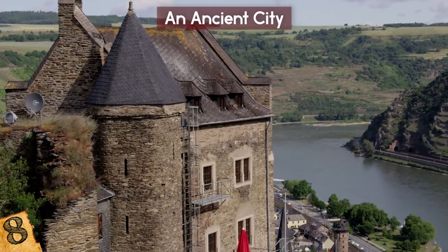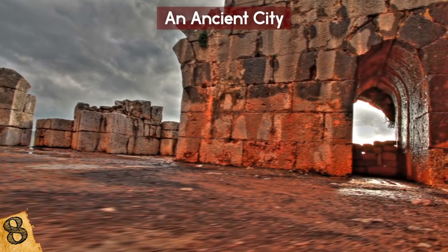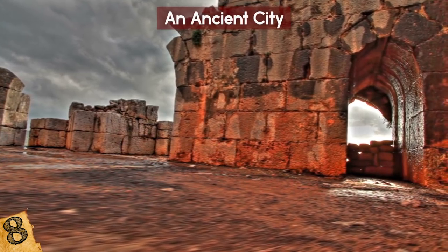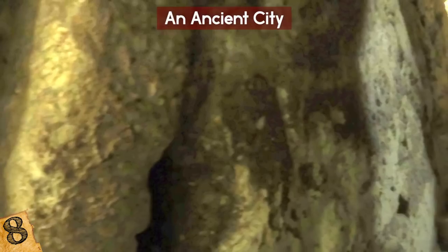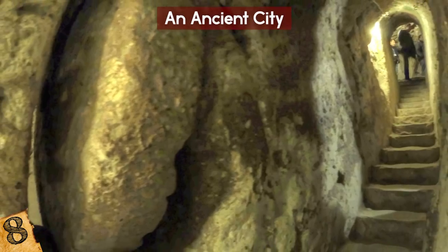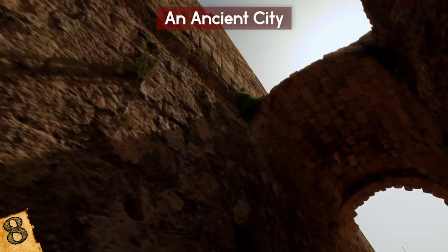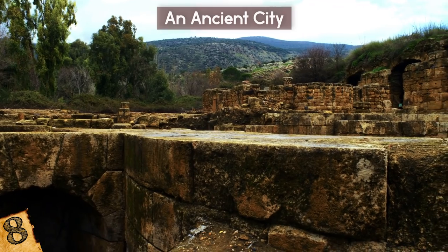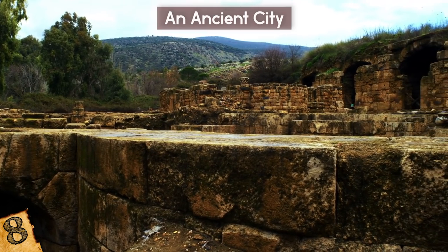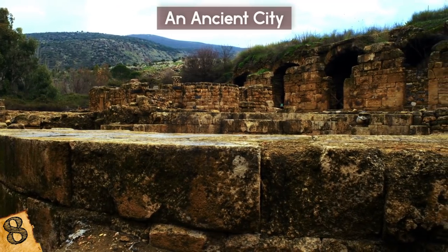Located beneath a Byzantine-era castle, the city is still largely unexplored, but National Geographic reports that its size could rival that of Derinkuyu — the largest excavated underground city in Turkey, which could house 20,000 people. This abandoned town had been a mystery for thousands of years, and now Turkey is hoping to open it up to the public to create the world's largest antique park.